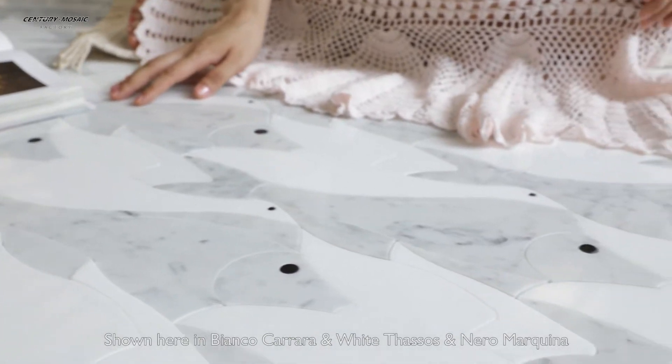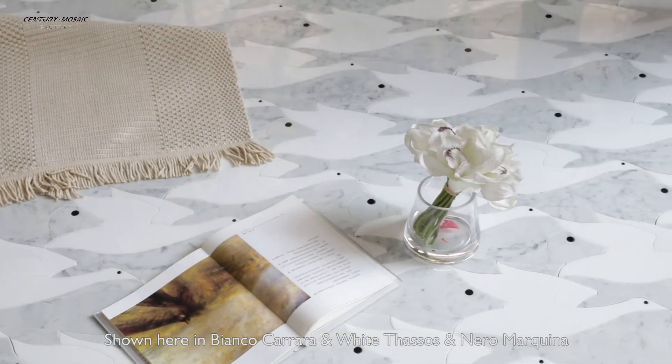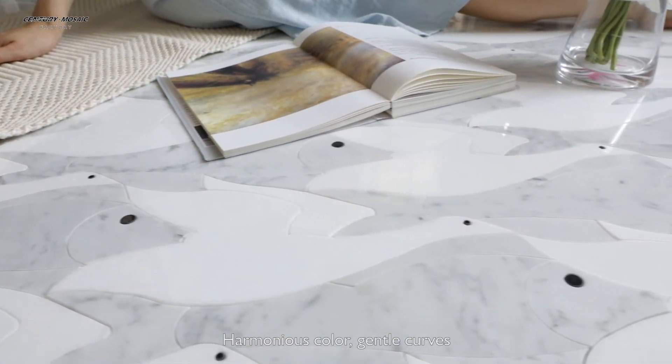Shown here in Bianco Carrara, White Thassos, and Naramokrina. Harmonious color, gentle curves.